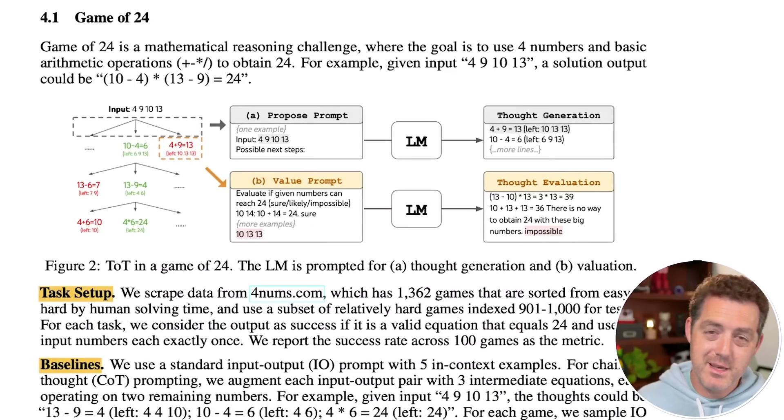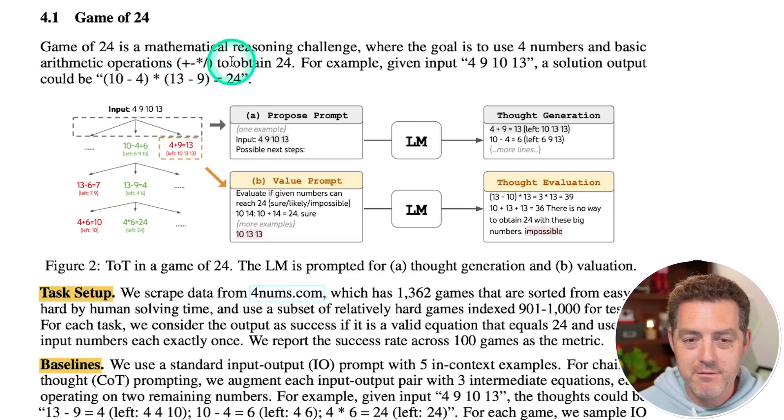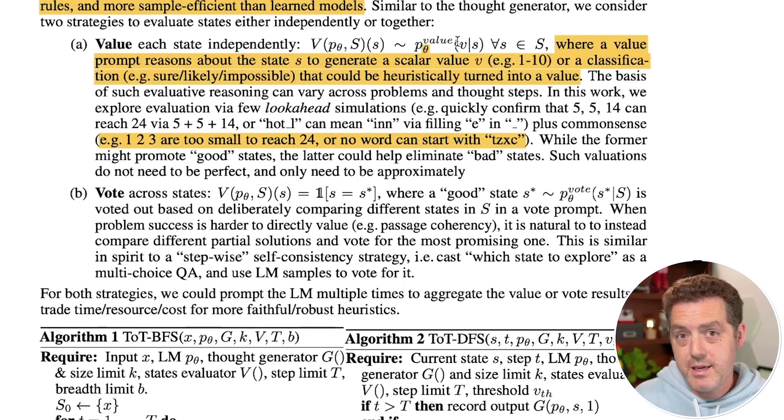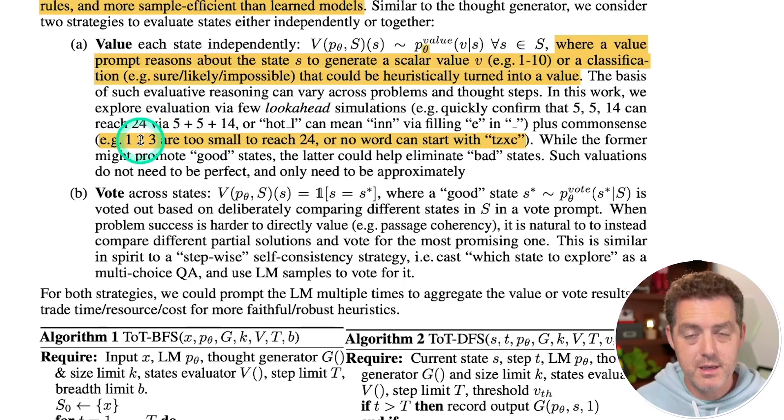Game of 24 is a mathematical reasoning challenge where the goal is to use four numbers and basic arithmetic operations — add, subtract, multiply, divide — to obtain 24. For example, given 4, 9, 10, and 13, one solution is: 10 minus 4 equals 6, multiplied by 13 minus 9 which is 4, giving 6 times 4 equals 24. Common sense evaluations can eliminate impossible paths, such as knowing that 1, 2, and 3 are too small to ever reach 24.